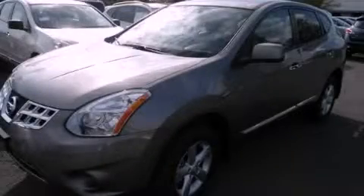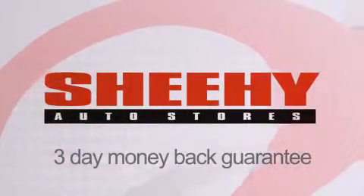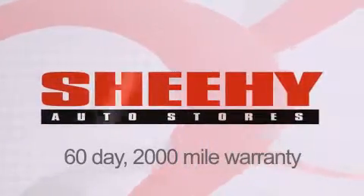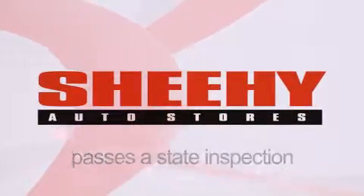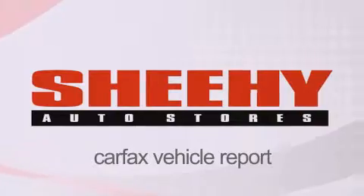Stop by today and test drive this automobile for yourself. Every Sheehy Select used vehicle comes with a three-day money-back guarantee, a 60-day, 2,000-mile warranty, passes a state inspection and our 175-point inspection system, and comes with a Carfax vehicle report.